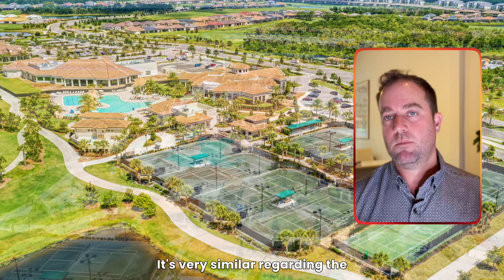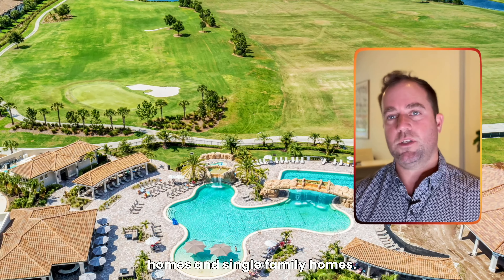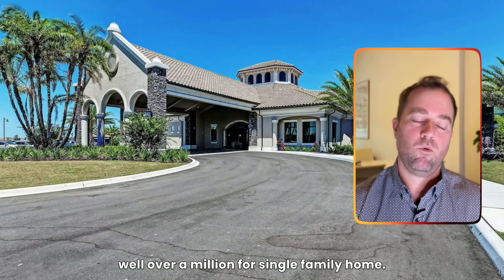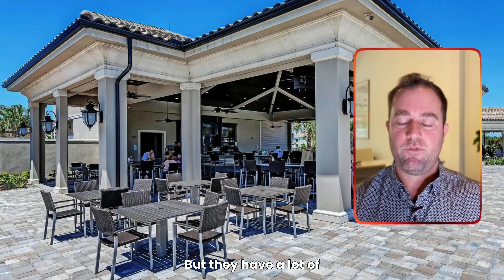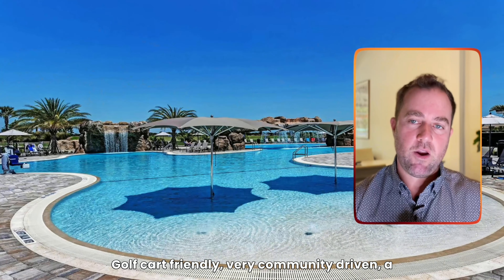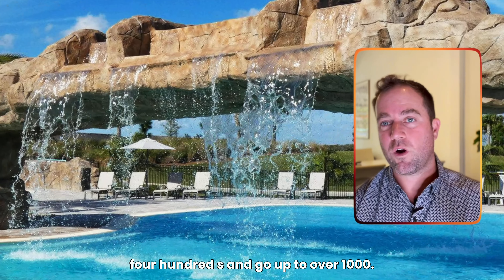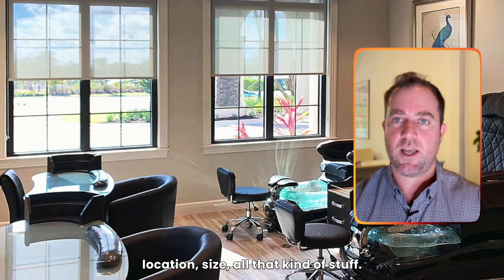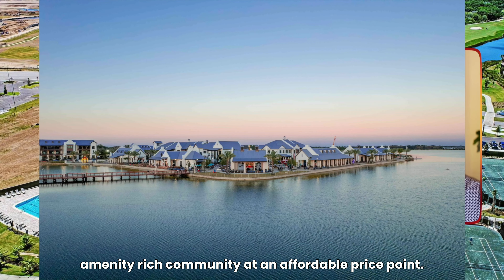Lakewood National is a Lennar product very similar to Esplanade regarding amenities, with casual and fine dining. Lakewood National has two 18-hole championship golf courses and offers condos, coach homes, and single-family homes. Pricing starts in the high $300,000s for a condo and goes well over a million for a single-family home. The golf and pool are spectacular, and they even have a salon. It's golf cart friendly, very community-driven with lots of events and clubs. HOA dues start in the mid-$400s and go up to over $1,100 for condos, which includes golf.